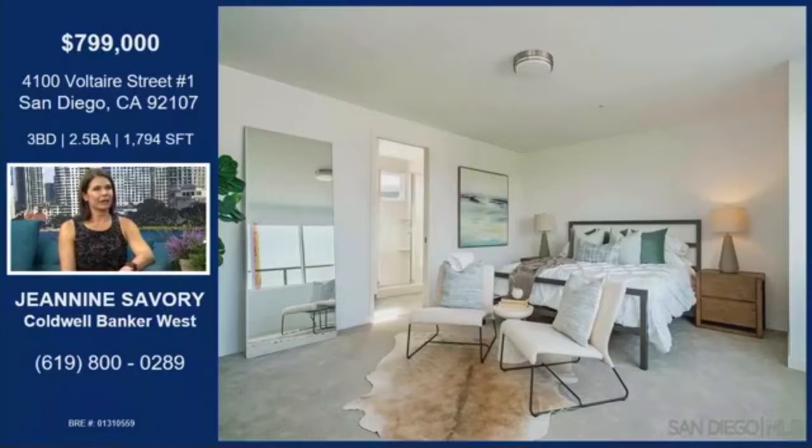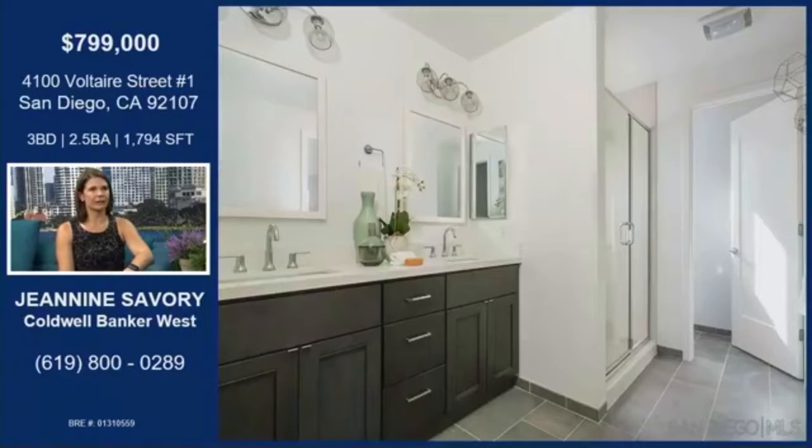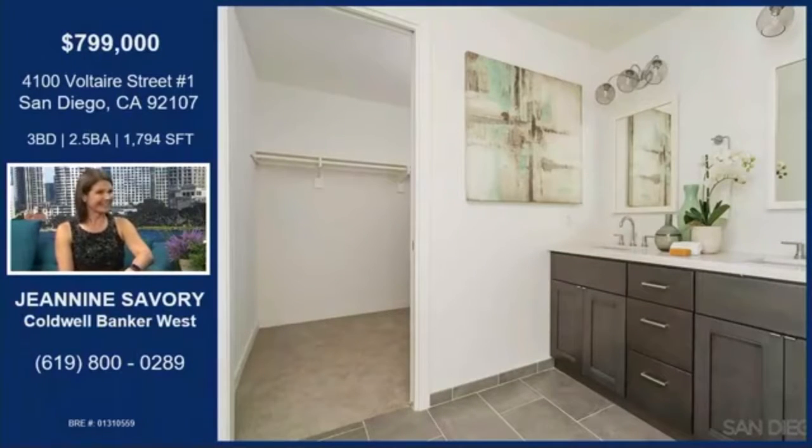Look at this master bedroom — it's huge. We had a hard time staging it because it was so big; we didn't know what to do with all this space. The bedroom looked so tiny in the room, but I love how it's decorated — so nice and large. Let's check out the master bath. You definitely have a good use of space here with the dual sink vanity. All of our masters have a dual sink vanity on the tri-level units, and then it has a walk-in closet — really nice, it looks like a whole separate room.